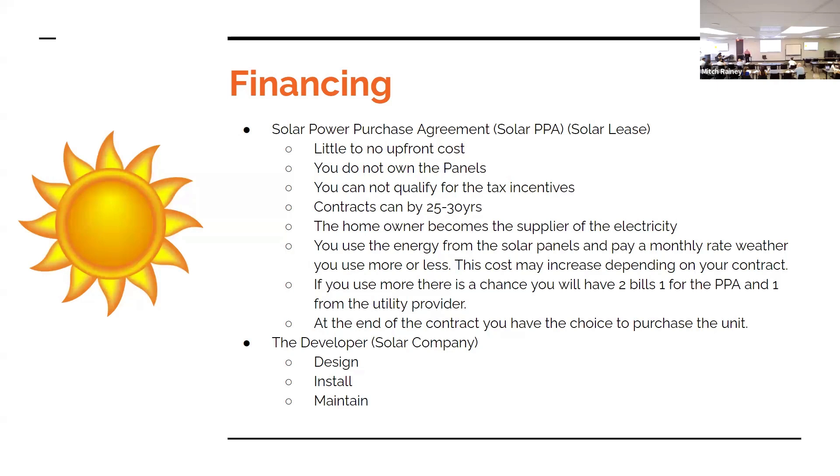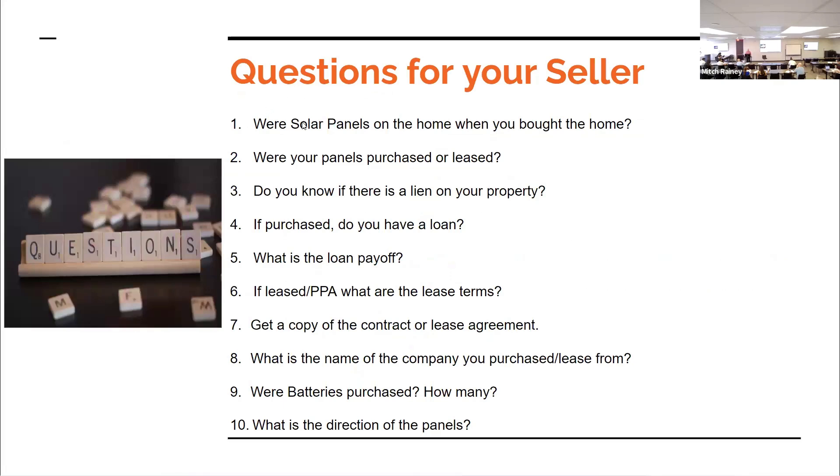Sometimes a lease can be transferred over. You're going to have to qualify for it — it's going to be like any other fixture lease on the property.